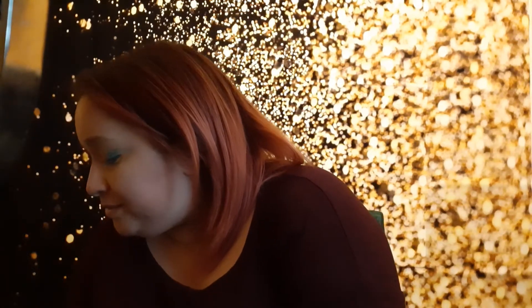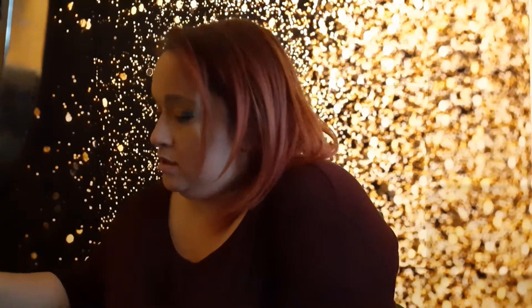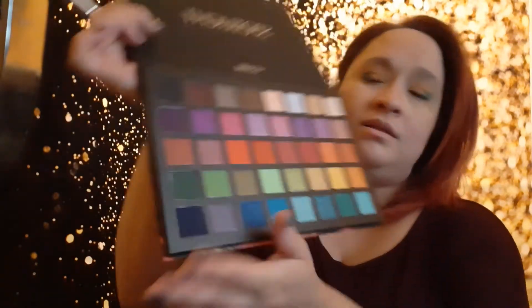It's definitely a bit powdery but for the price, if you get a good enough pigment, it's definitely worth it. Let's go with green next — let's go with this green right here. That's just going to go smack dab in the middle. Let me make sure this brush is clean.